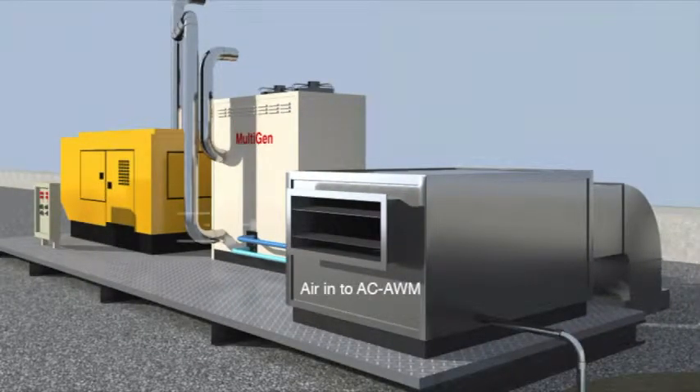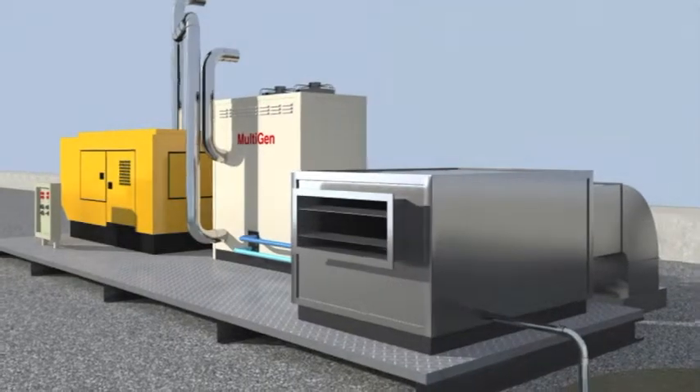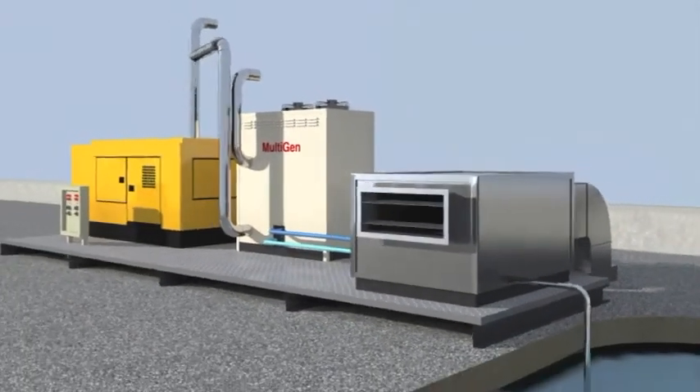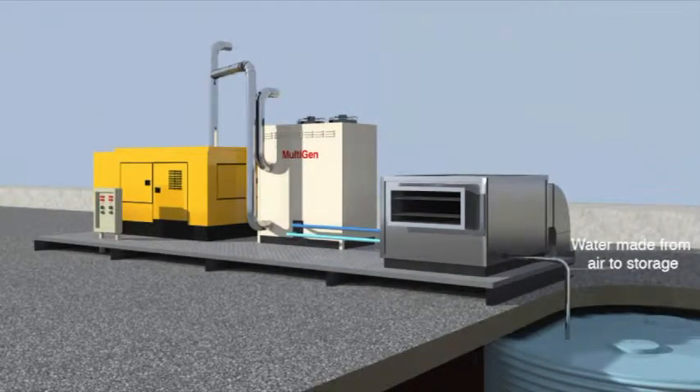The air water maker in turn is processing atmospheric ambient air and collecting the moisture, and in the process is providing cool air suitable for air conditioning. This cool air is the by-product and result of making water from the atmosphere. The water is stored for future usage.